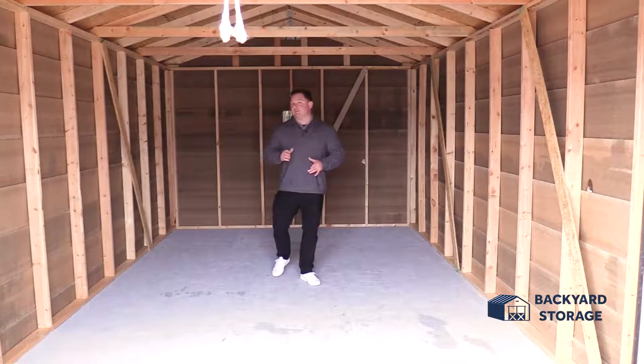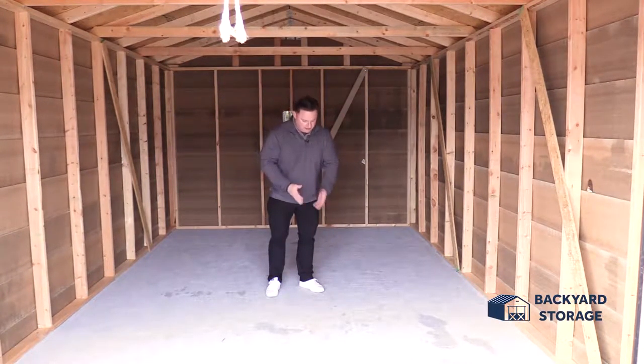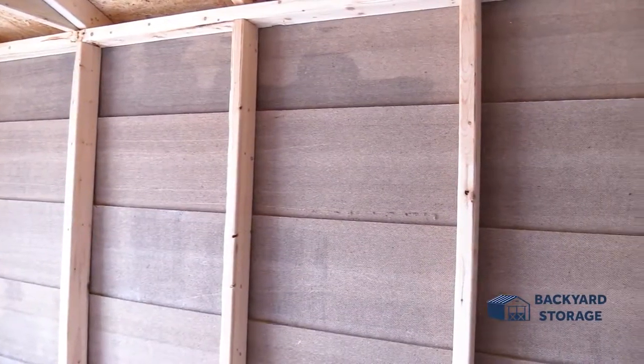Not only is this garage shed convenient to use with the built-in roll-up door, it's also built well too. Take a look at this three-quarter inch tongue and groove plywood flooring. Now for pre-owned, this floor is in excellent shape. This building will be perfect for whatever you need to store. This 12 by 20 garage has stamped trusses and a ridge vent to let the heat escape. The studs in this building are 24 on center and built for strength and durability.